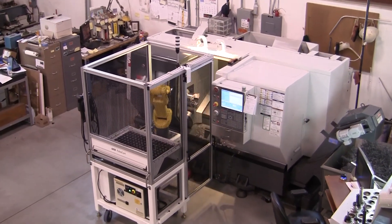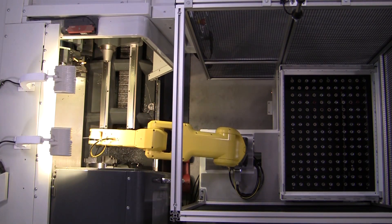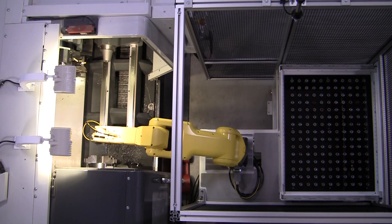A new frame complete with an intuitive notch provides enhanced access to your workpiece and tooling without ever having to remove RoboCart from your machine tool. However, RoboCart can still easily be removed through use of its included casters and docking features.